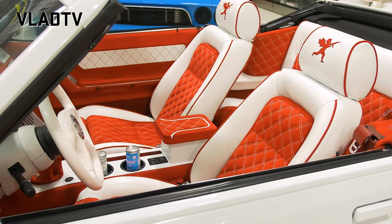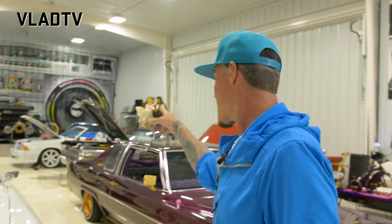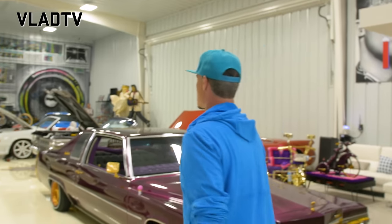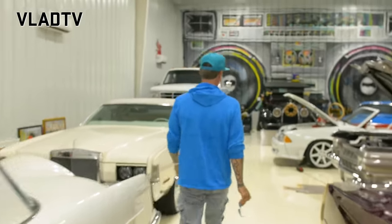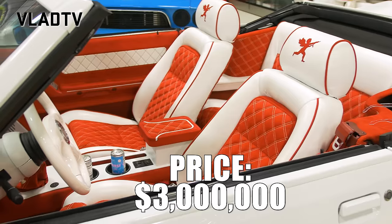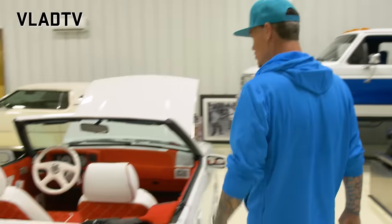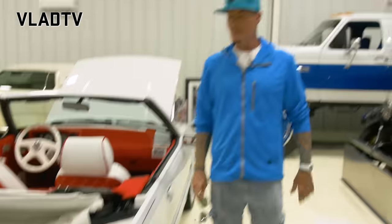The original 5.0 — the car everybody asks about first — is right there. That is the original Ice Ice Baby car. Come on, with the rag top down so your hair could blow. Oh yeah, I would never put the top up on that. I've had this car since way back in the showroom.